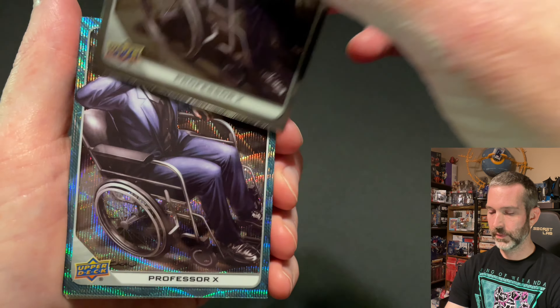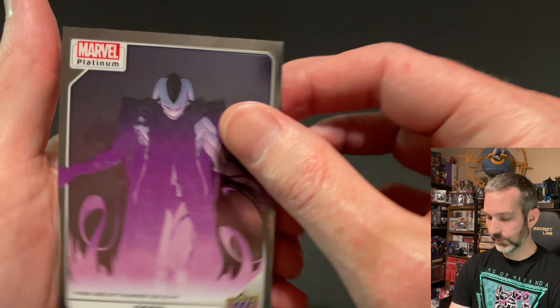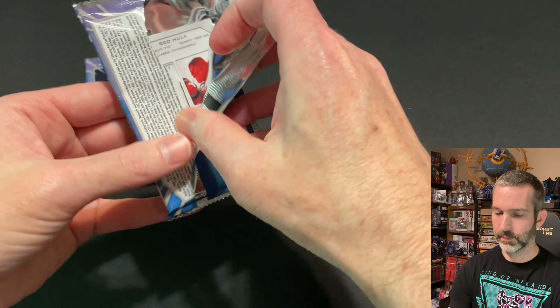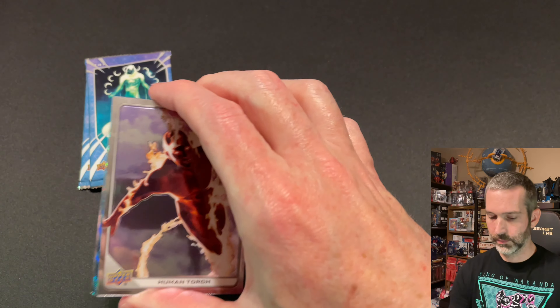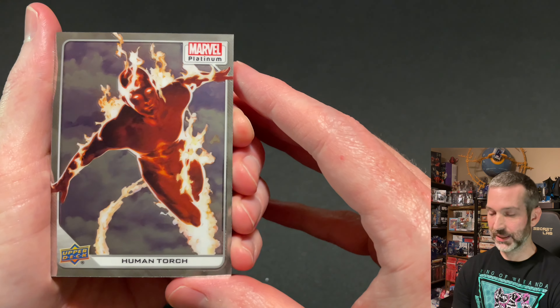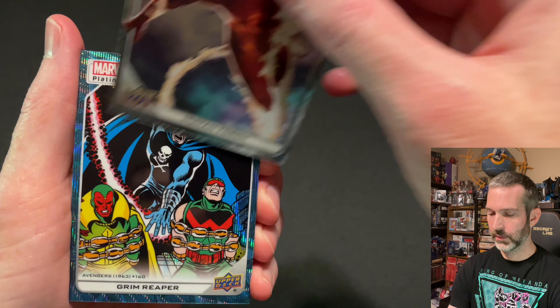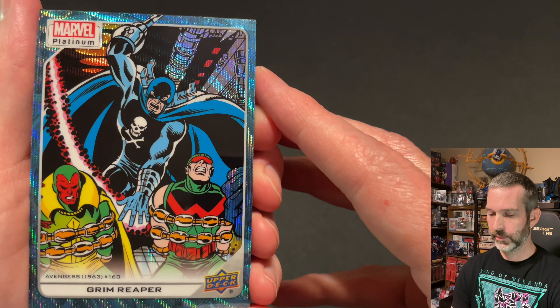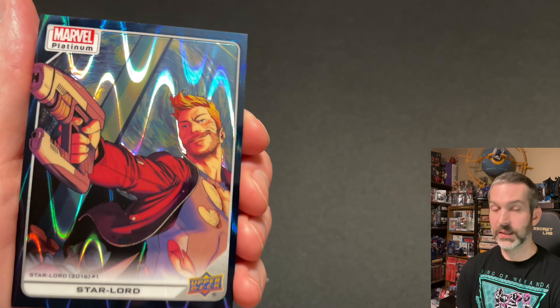Pack number one of the second box. Got a Beast base card, a Professor X base card, then a Professor X Blue Surge parallel — pretty cool. After that, a Silver Surfer cover variant, and then a Gore base card.